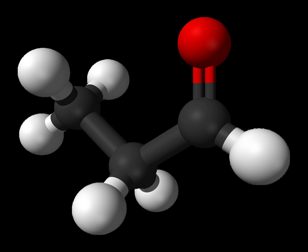Propionaldehyde is principally used as a precursor to trimethylolethane, CH3C(CH2OH)3, through a condensation reaction with formaldehyde. This triol is an important intermediate in the production of alkyd resins. Other applications include reduction to propanol and oxidation to propionic acid. Condensation of propionaldehyde with tert-butylamine gives CH3CH2CH=NtBu, a three-carbon building block used in organic synthesis.